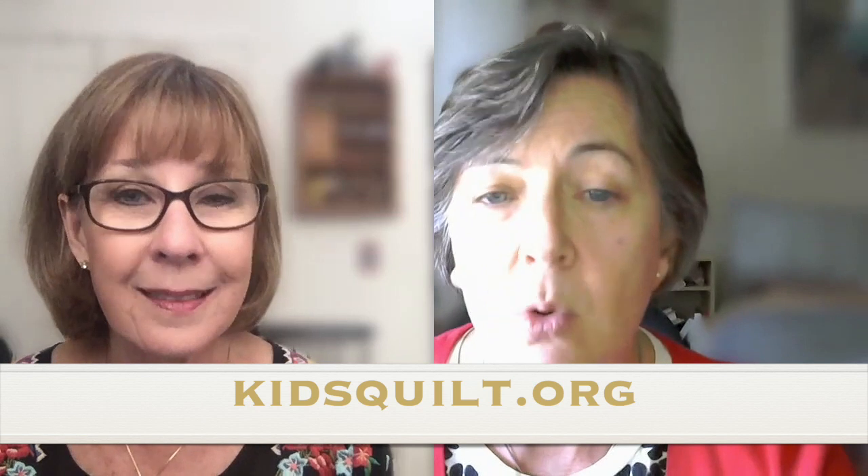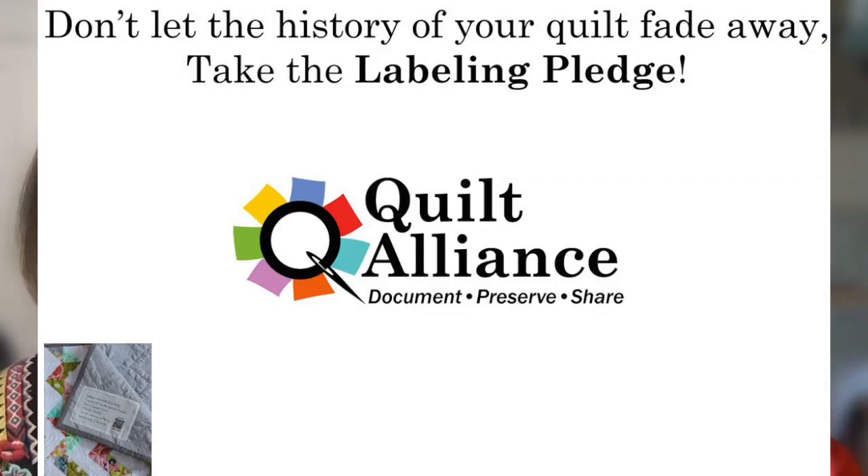Is the information also on the website? It is. You can get to the Kids Quilt stuff on kidsquilt.org or from the quiltalliance.org site. We've got all kinds of information about our projects. We even have a labeling pledge — it's kind of a joke, but it's not a joke. It's a place for quilters to say, 'I pledge to label all my quilts, whether ones I make or ones I acquire.' The benefit is the reminder, but you can also win some labels. Go to our website and look up Quilt Pledge or Labeling Pledge to sign up.